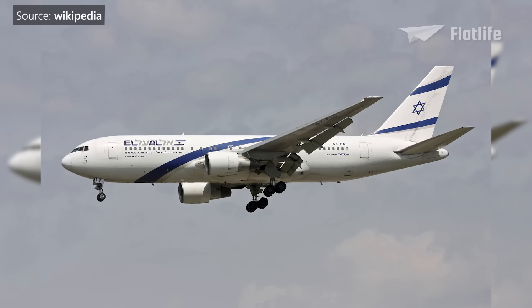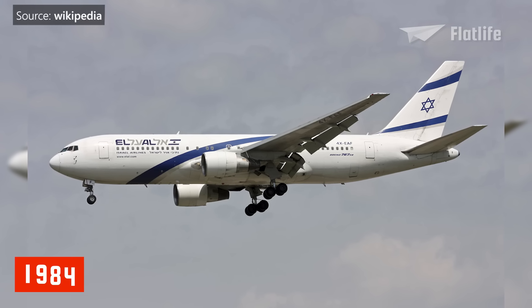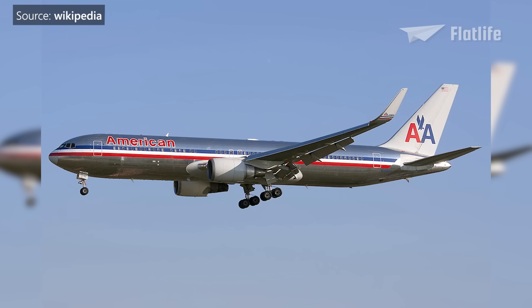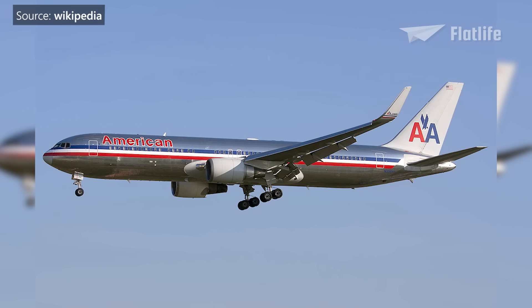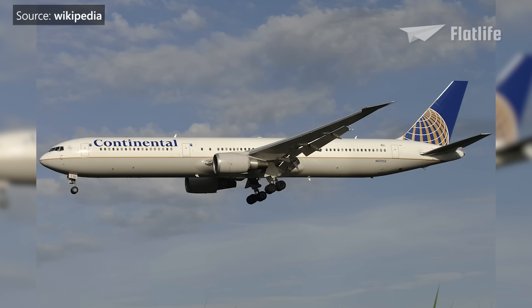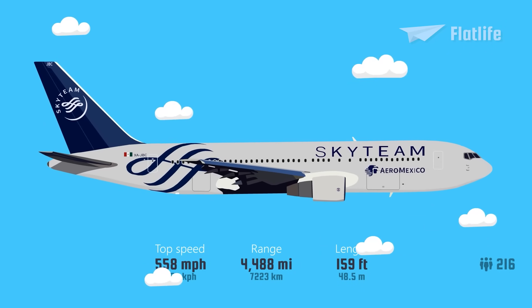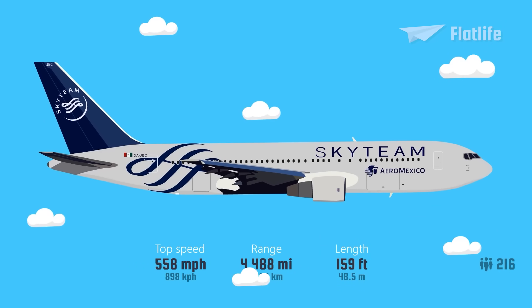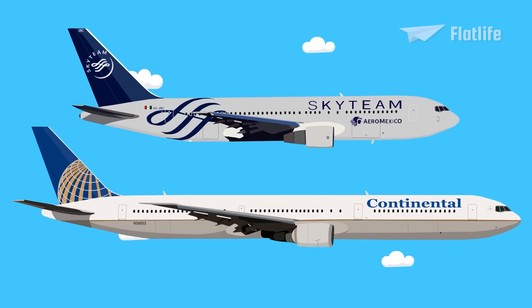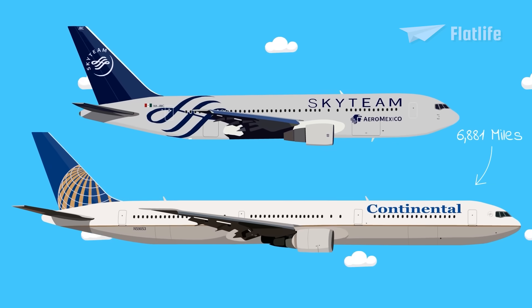Models of the 767 include the 767-200, the 200ER for extended range introduced in 1984, and the 300 in 1986, followed by the most popular 300ER in 1988, with the latest model being the 400ER. The original model had seats for 216 passengers and a range of over 4,488 miles, while the 767-300ER could go much further, with a range of 6,881 miles.